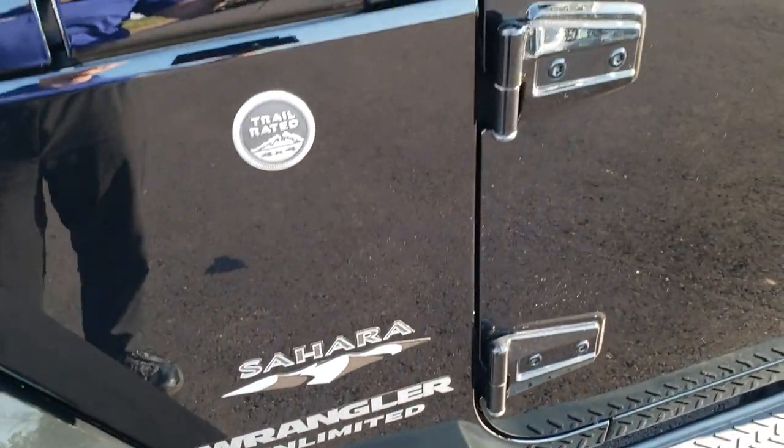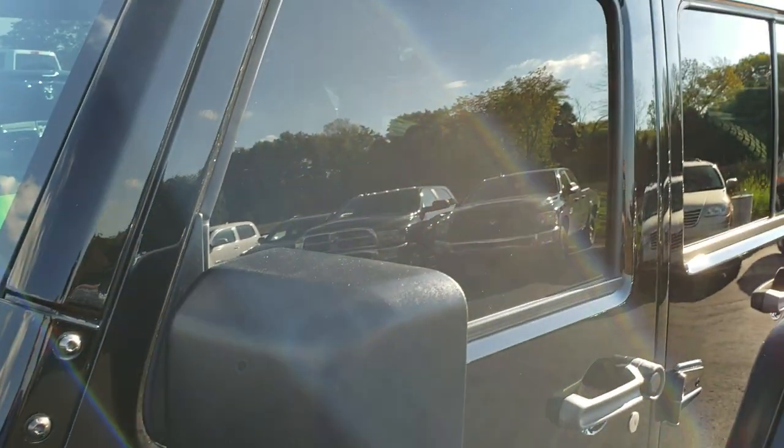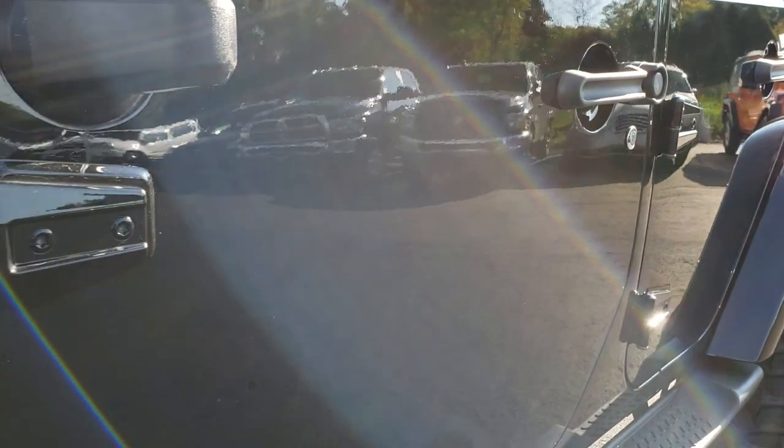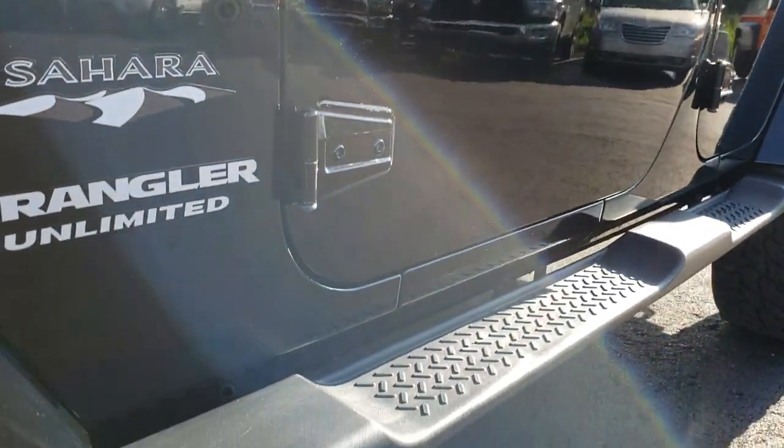We shoot all of our videos in 1080p, so if you have HD capabilities on your computer, tablet or smartphone device, turn them on right now because it is like you're right here looking at the vehicle with me.